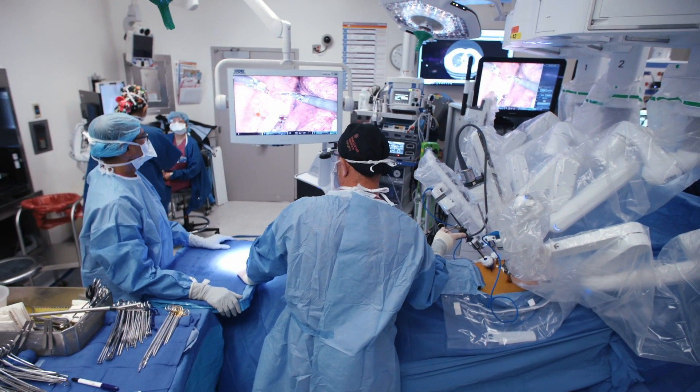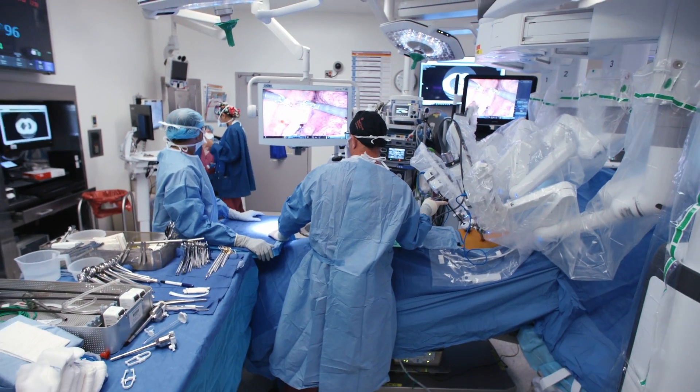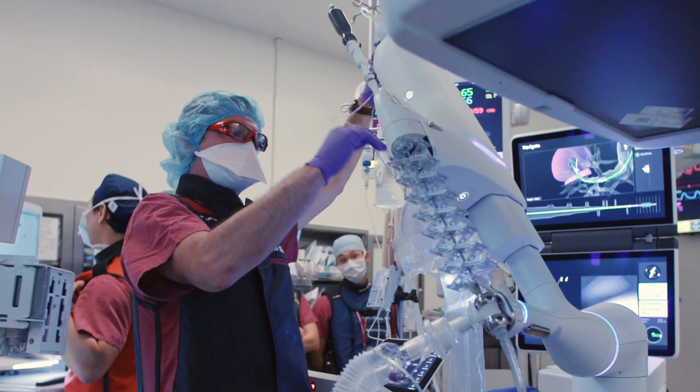Interventional pulmonology is a sub-specialty within pulmonary medicine that uses the latest technology to diagnose and treat a variety of chest conditions using minimally invasive techniques.